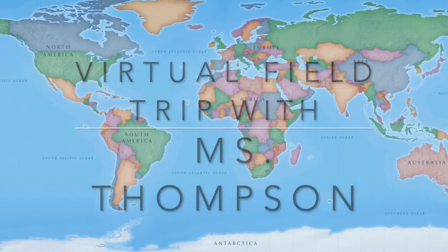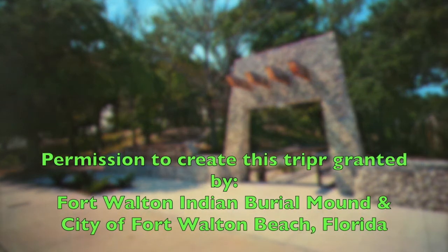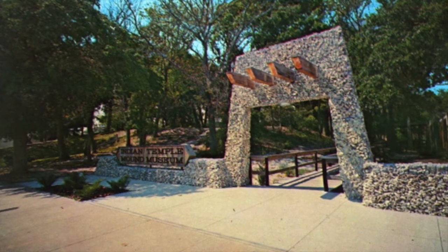Today we will be going on a virtual field trip with Miss Thompson. We will be looking at the Fort Walton Indian Burial Mound in Fort Walton Beach, Florida.